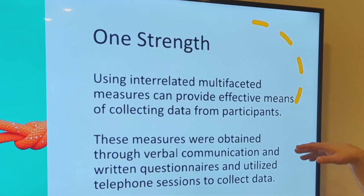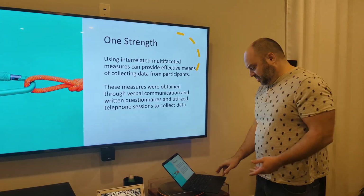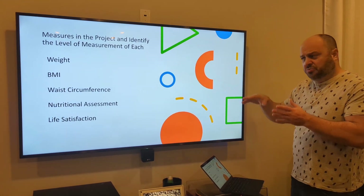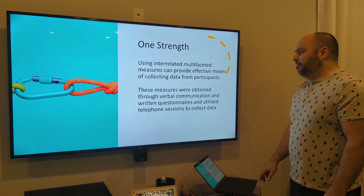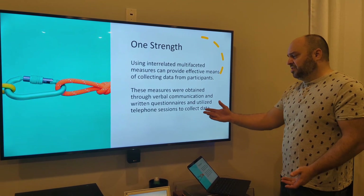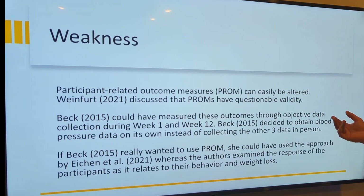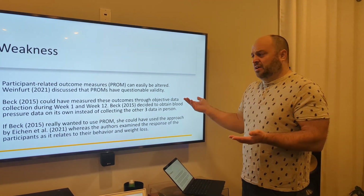One of the strengths of this study was that it had interrelated, multi-faceted measures to look at overall health — weight, BMI, waist circumference, the nutritional assessment, and life satisfaction — collected at different stages. That's good, rather than just looking at one singular thing. These measures were obtained through verbal communications, written questionnaires, and telephone sessions. However, a weakness is that they used participant-related outcome measures, which can easily be altered, and people have questioned the validity of that kind of tool.